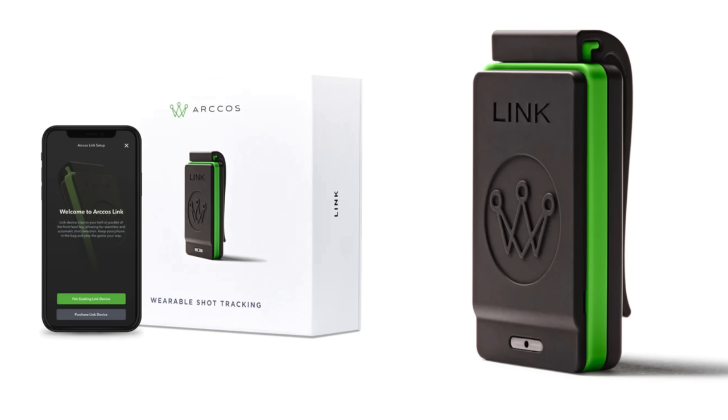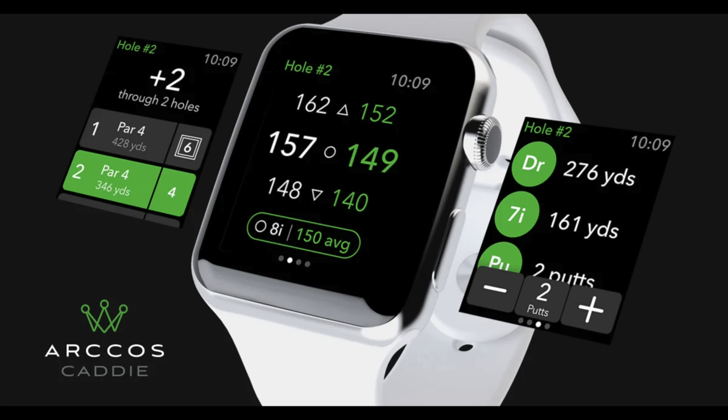If you follow Breaking 80, you know I love Arcos — I've played hundreds of rounds with it, the user interface is excellent, and I truly think it is the best shot tracking system out there. But one big complaint people have had is that you need your phone in your pocket for it to work. Their solution, the Link, works, but you have to spend an extra $100-plus dollars and remember to charge it, which is a bit cumbersome. That brings us to the Apple Watch.